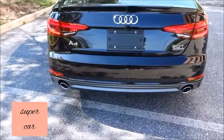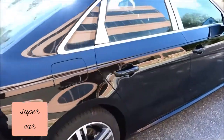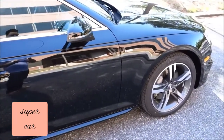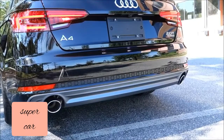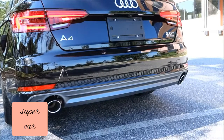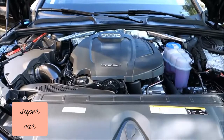Dual exhaust in the back. Let's take a look at the engine.